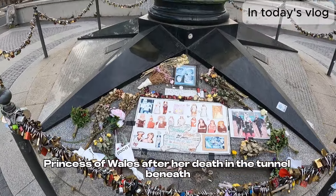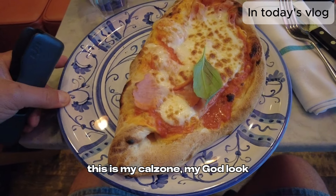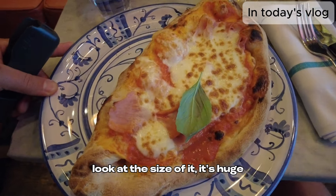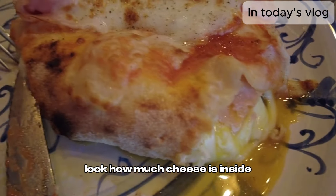In the tunnel beneath. This is my calzone — my god, look at the size of it! It's huge. Look how much cheese is inside.